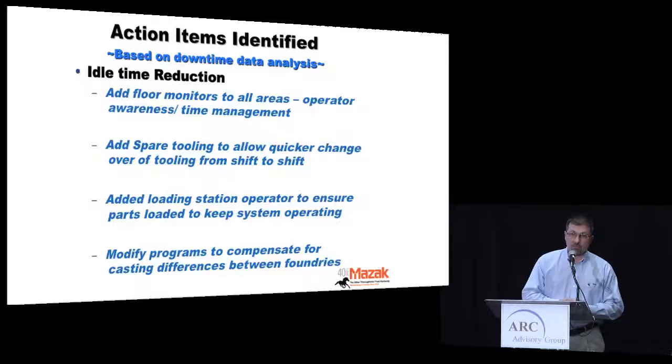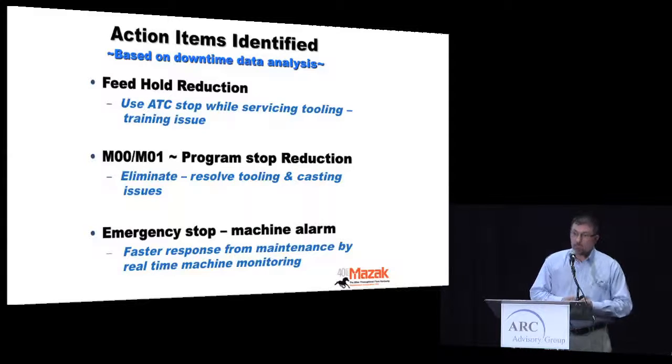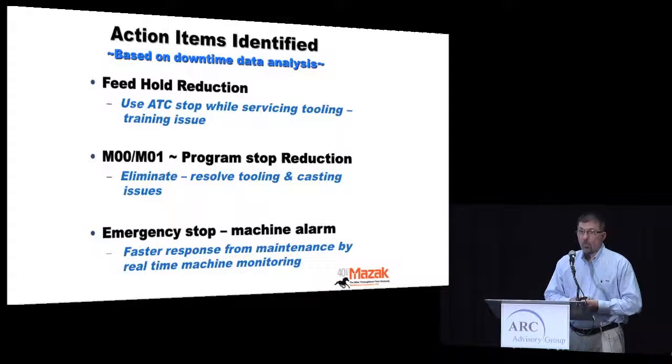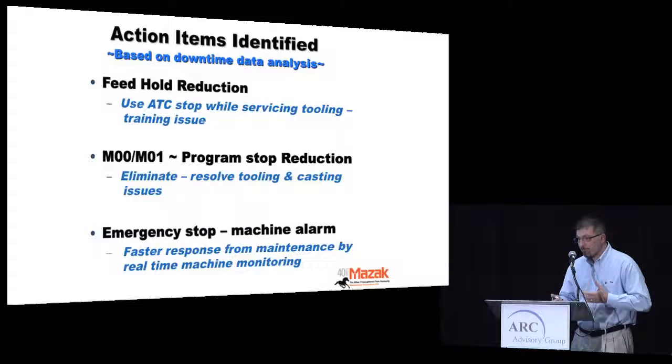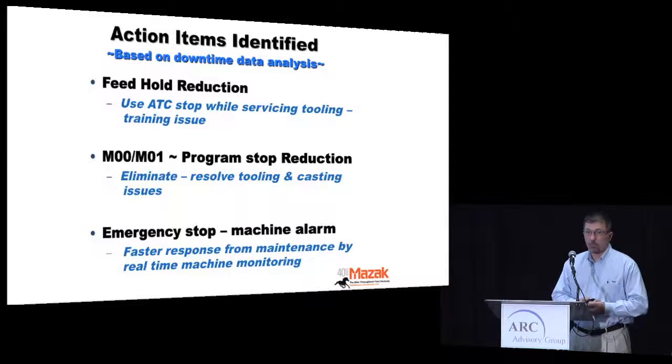Casting variances from vendor to vendor led us to add and change programming to accommodate those much more easily. On feed-hold, it's no secret our workforce is aging and training for the newer generation sometimes isn't adequate — but simple things like servicing tools while keeping a machine running versus stopping it make a difference. For program stops, reviewing programs, looking at castings, and adding programs helped. The visualization of monitors also allowed maintenance to respond to issues much quicker than before.